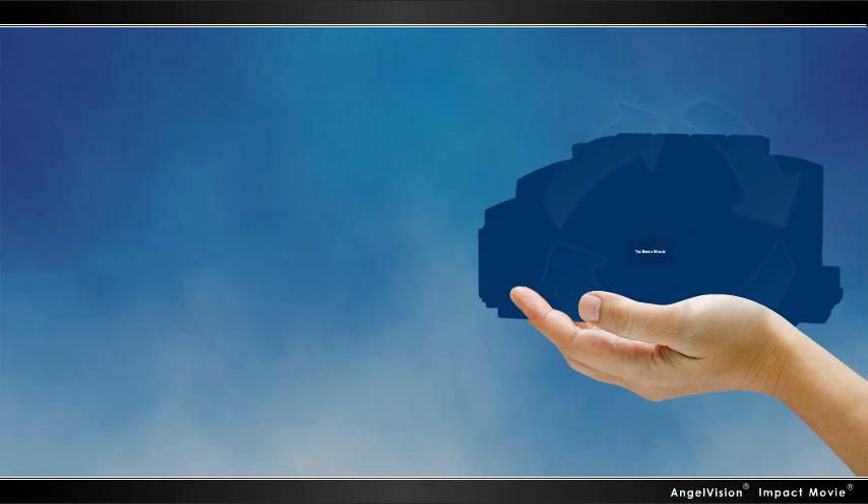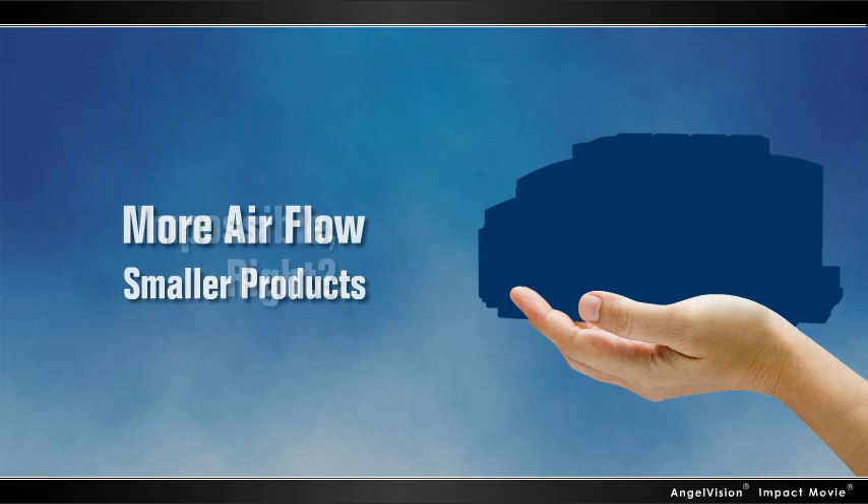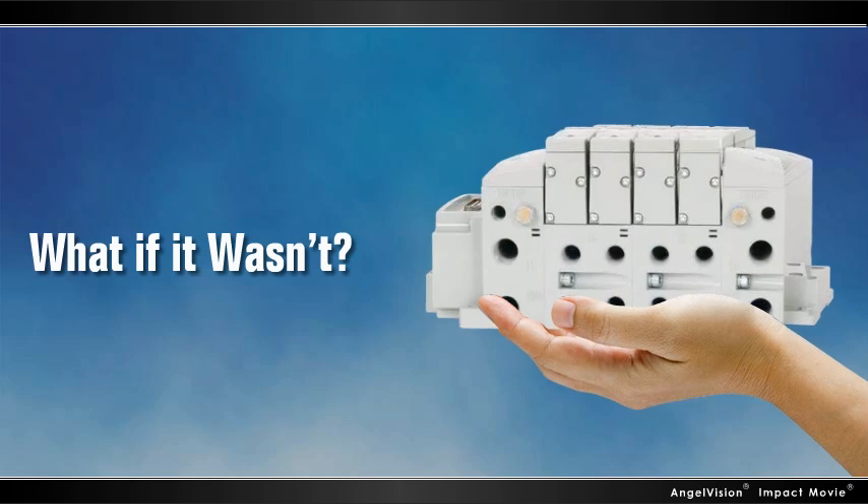In order to make this work, you'd need a small miracle. You'd need to be able to get more airflow from smaller products. Talk about asking the impossible. But what if it wasn't?